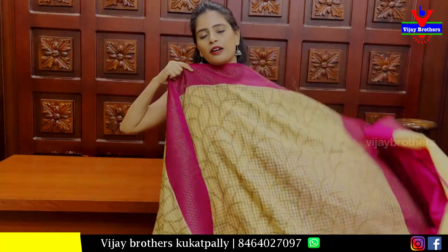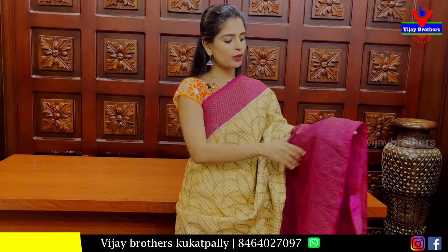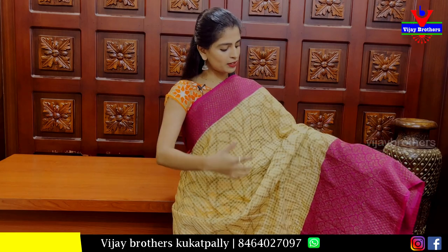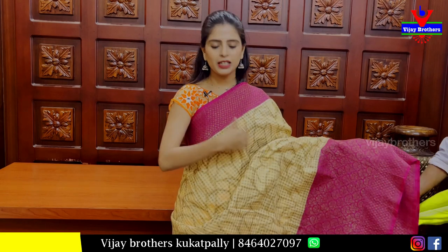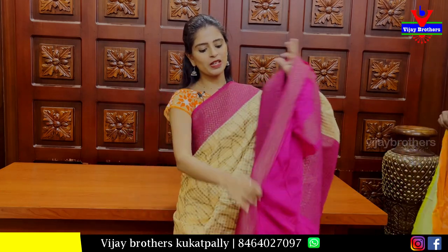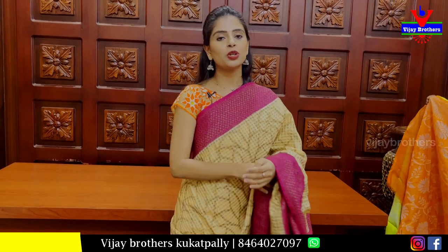Next sari is half white with pink combination. Both sides have pink diamond pattern borders. Second border has golden zari weaving with floral pattern. Body pattern has a check pattern. Pallu has a contrast golden zari weaving in a creeper style. Blouse also has a contrast style. Price is 1200 rupees.